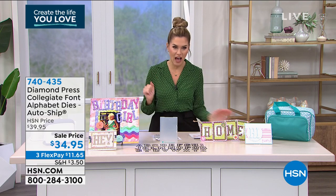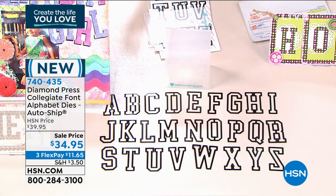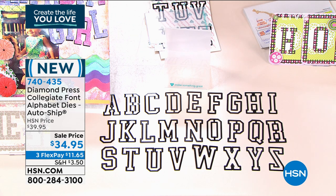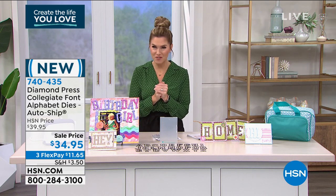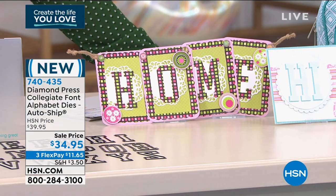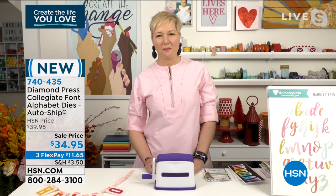Let's start off with Diamond Press. If you own a Diamond Press, you already know the magic it can create. What I have for you is a collegiate font alphabet die — a set of dies in the collegiate style with big, bold letters. It's on AutoShip, so every couple months in March, May, and July you'll get three more shipments with an assortment of dies. You're getting 26 dies on four white cards. The item number is 740435. Our first craft expert is Beth Kingston, joining us live via Skype.